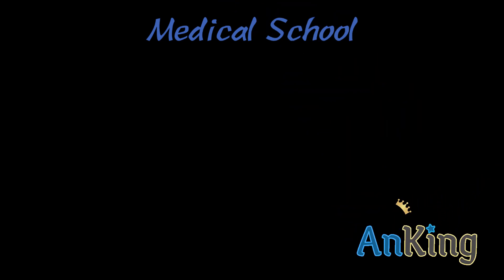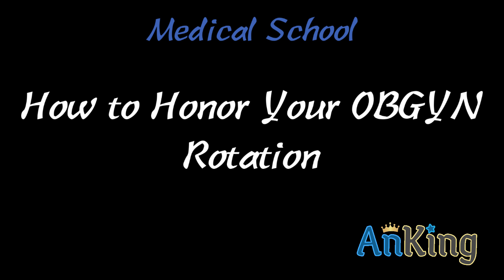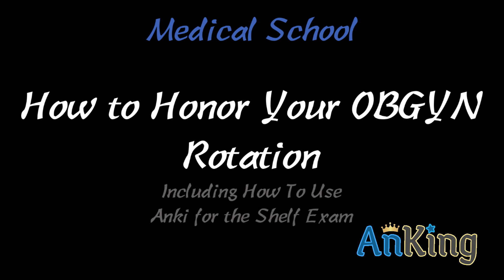In this video with the Ankiing, I'm going to talk about how to honor your OBGYN rotation, including how to use Anki for the shelf exam.